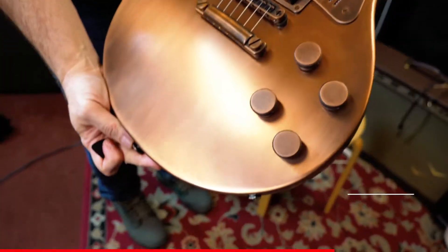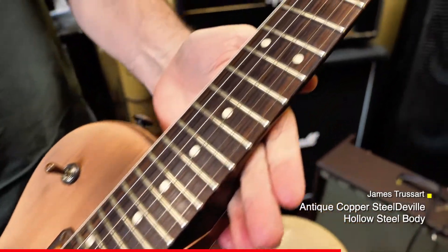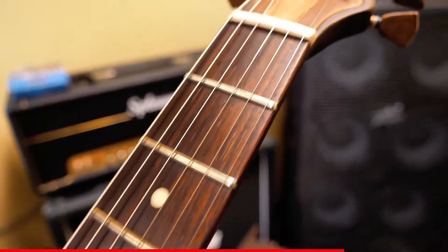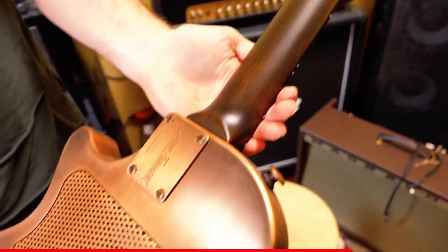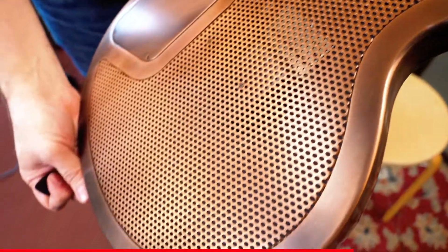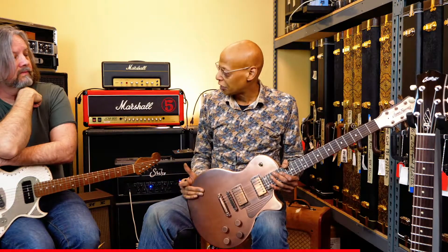This is one of the James Trussart guitars — a guitar that we've had in the shop, and it's actually a really beautiful example. I met James some years ago. He's originally from Paris, France, but he builds his guitars here in Los Angeles, California. Metal body guitars — they were kind of a sensation when they first came out. These are some of the offerings that we have for all of our customers here at Wild West Guitars.